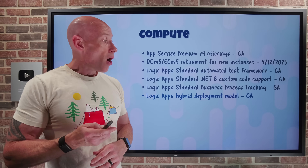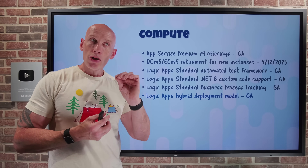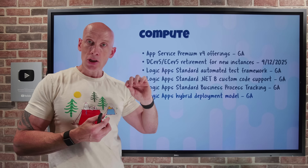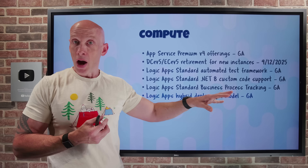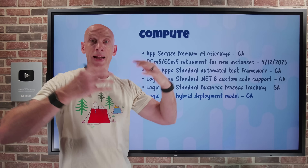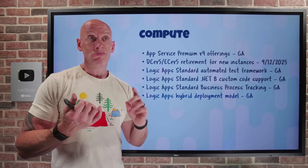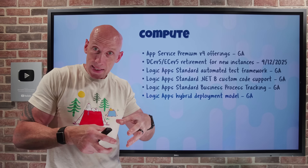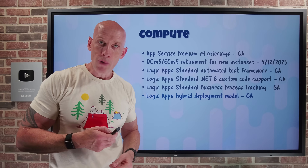Logic Apps Hybrid Deployment Model has gone GA. This lets me control where the various integration workloads will actually execute — that could be customer-managed infrastructure on premises, in private clouds, or in other clouds. This is really useful if I can't use regular Azure hosting, maybe due to regulatory requirements, data privacy, or proximity to the data for latency requirements. With the hybrid model, I can choose where I actually run it.